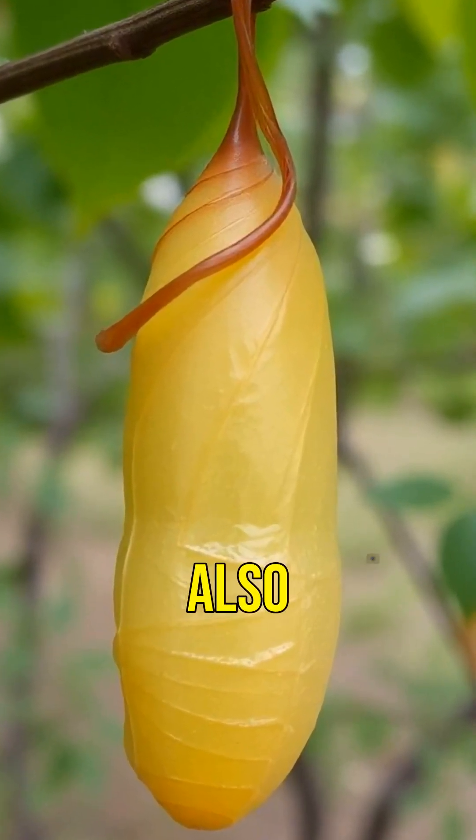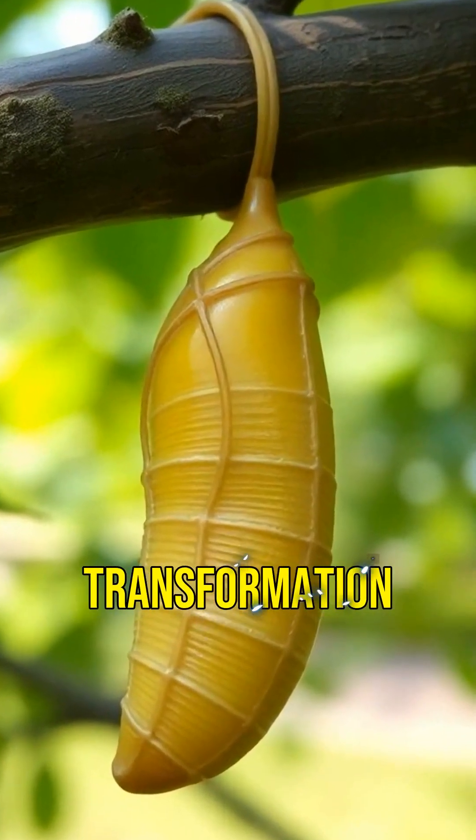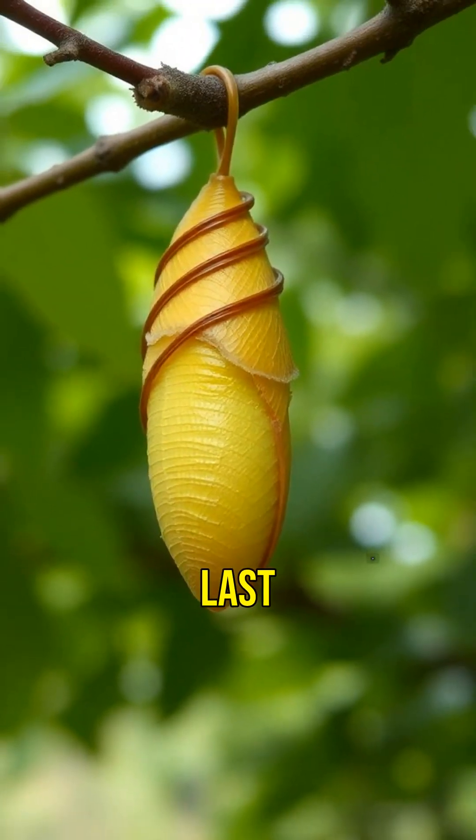Soon, it forms a chrysalis, also known as a pupa. Inside, it undergoes a miraculous transformation. This stage can last weeks.